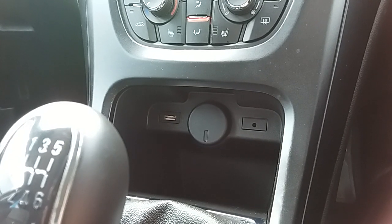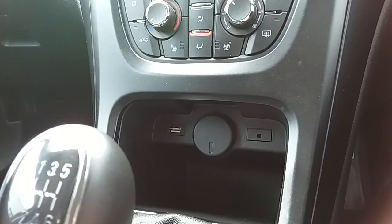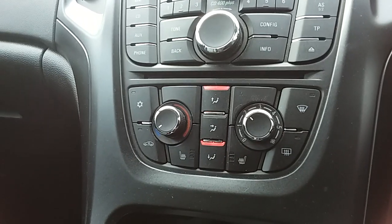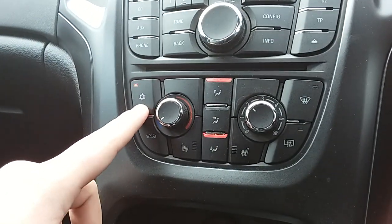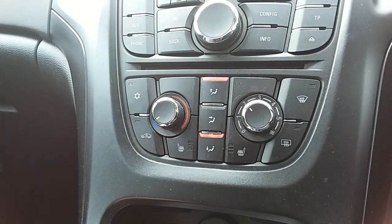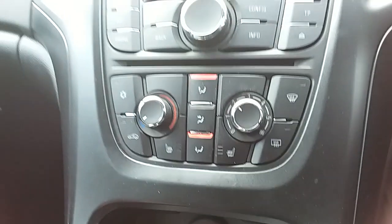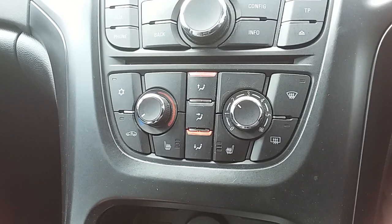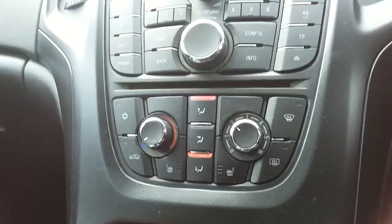Moving past that, you'd have your USB and auxiliary input as well as your power outlet, which will allow you to plug anything in if necessary. Moving up past that you'd have the heating and air conditioning for the car — the heating can be adjusted just here and air conditioning is accessed via that button just here as well. This car does come fitted with a winter pack, which includes front heated seats, so overall this car is more than capable of keeping you warm through winter as well as keeping you cool through summer.